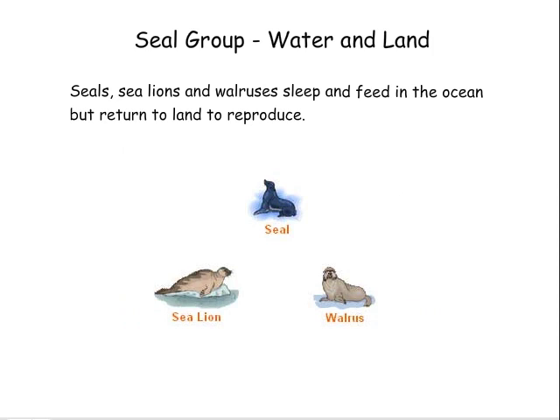Seal group — water and land. Seals, sea lions, and walruses sleep and feed in the ocean, but return to land to reproduce.